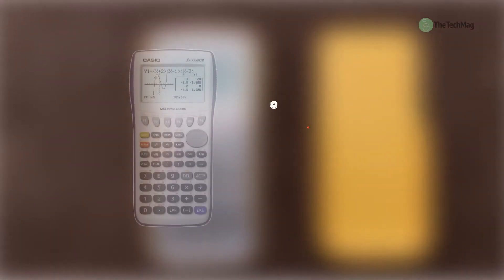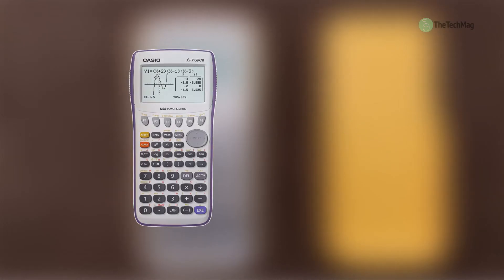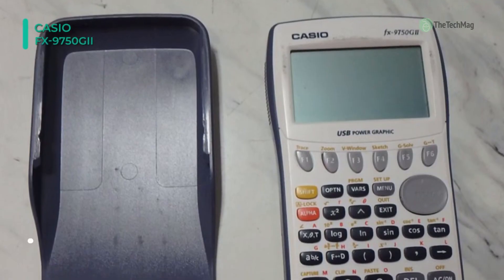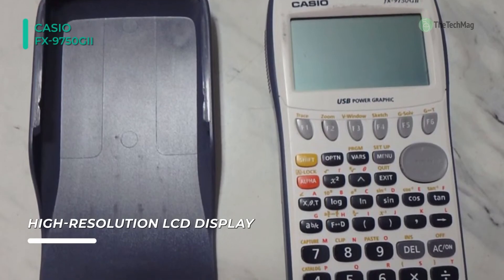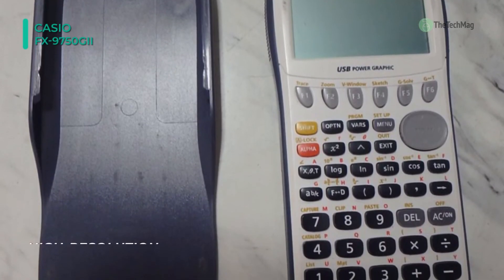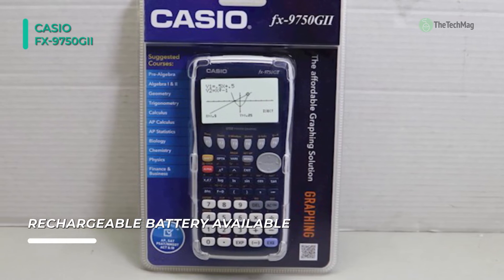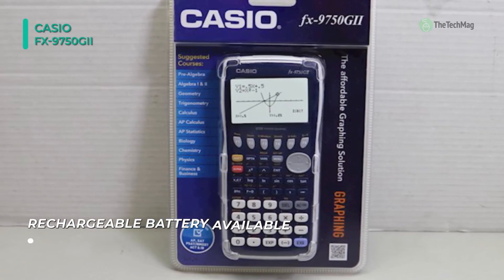Meet the all-new Casio FX-9750 GII Graphing Calculator. With all the standard features of an entry-level graphing calculator, this calculator supports students and educators from middle school to high school and into college. Its icon-based menu is easy to navigate, and the soft menus make it easy to access functionality for everyday tasks. The intuitive software design facilitates a student's grasp of mathematical concepts by encouraging student engagement with mathematics.